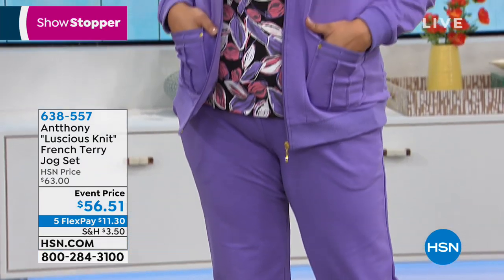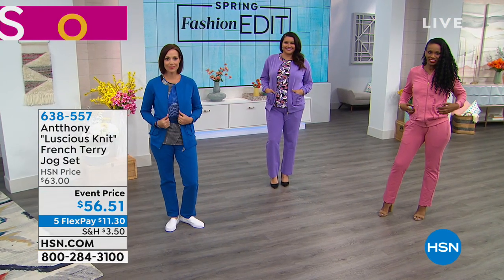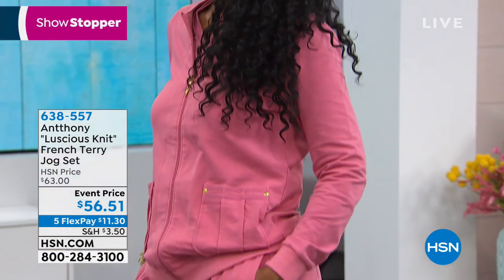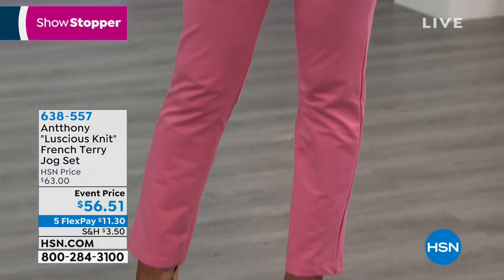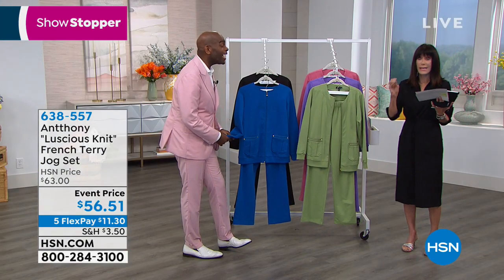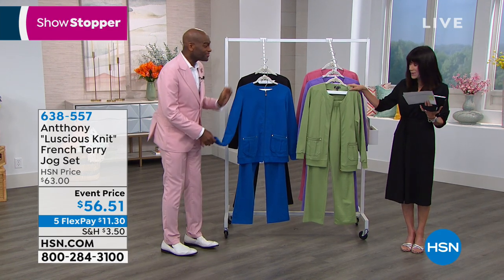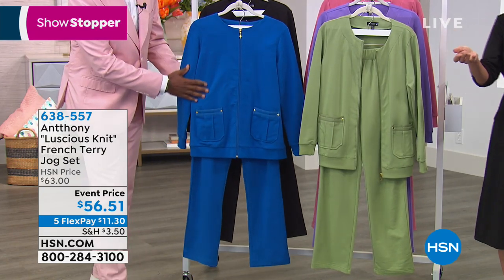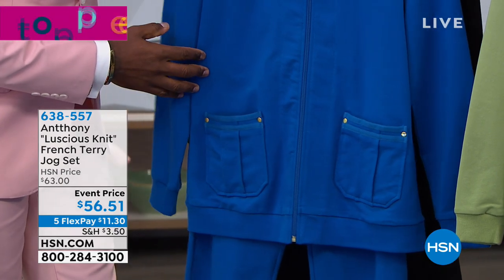In our brand new divine luscious knit fabric, you're getting this gorgeous Terry knit jog set — both pieces, extra small through 3X. The fabrication: 95% cotton, 5% spandex. And we have an event price on this one, from $63 down to $56.51.